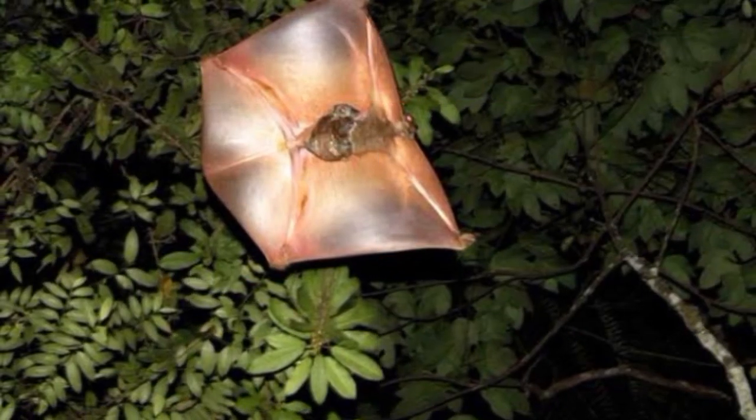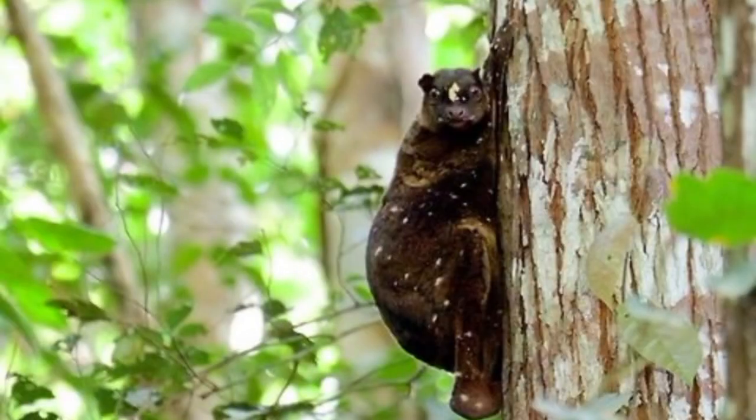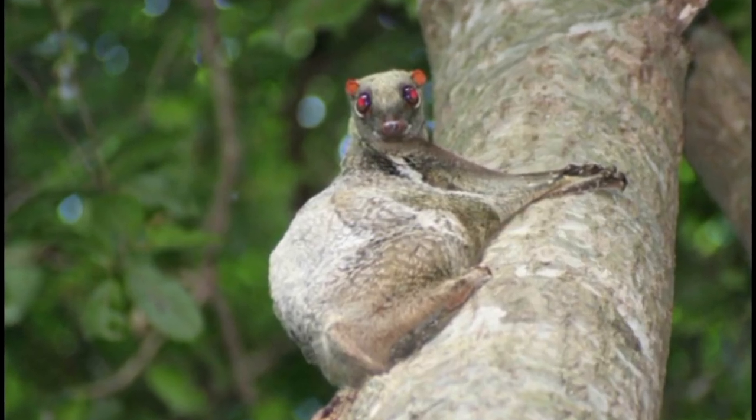Both species of Dermoptera are classified under the Grand Order Euarchonta, which includes tree shrews and primates, as well as an extinct order of mammals, the plesiadapiforms. A typical Philippine flying lemur weighs about 1.0 to 1.7 kilograms (2.2 to 3.7 pounds), and its head-body length is 33 to 38 cm (13 to 15 inches). Its tail length is 17 to 27 cm (6.5 to 10.5 inches).